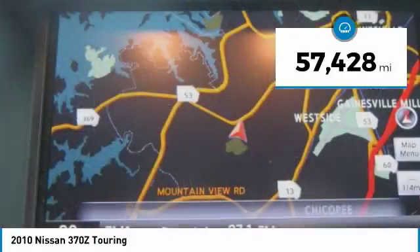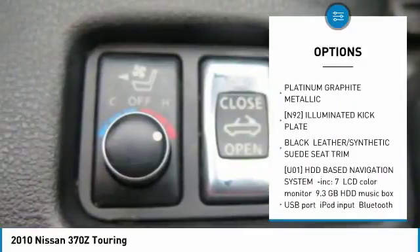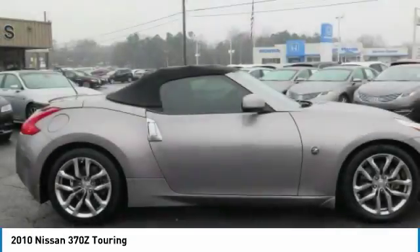And much much more. With any questions and to take advantage of this internet special, please contact Jeremiah Wright. Ask him about financing, extended service plan, or an auto-check history report and Carfax.